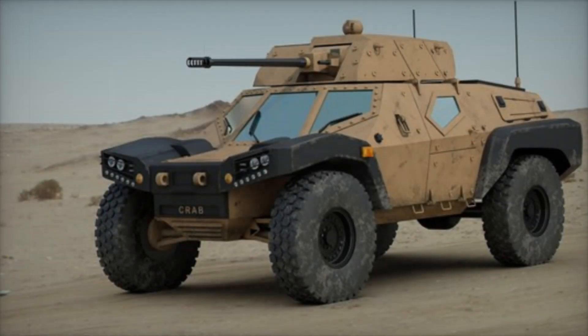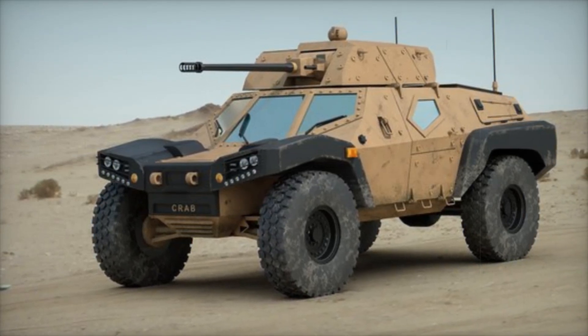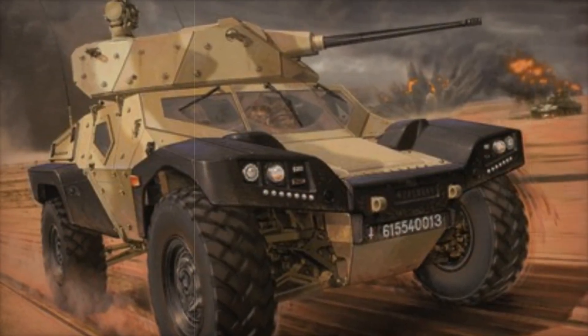Protection is another key aspect of the CRAB's design. With ballistic protection levels ranging from two to four, the vehicle is designed to withstand various threats on the battlefield. Imagine being inside the CRAB during a conflict, knowing that the armor will protect you from enemy fire.